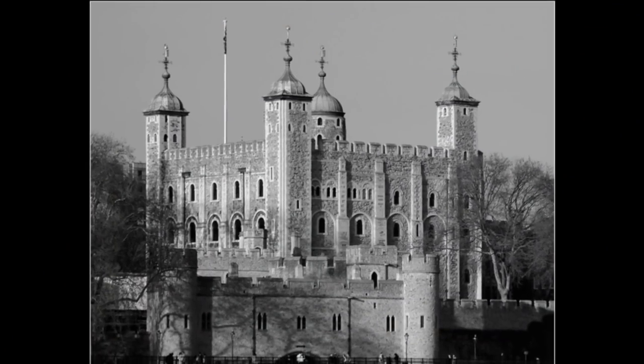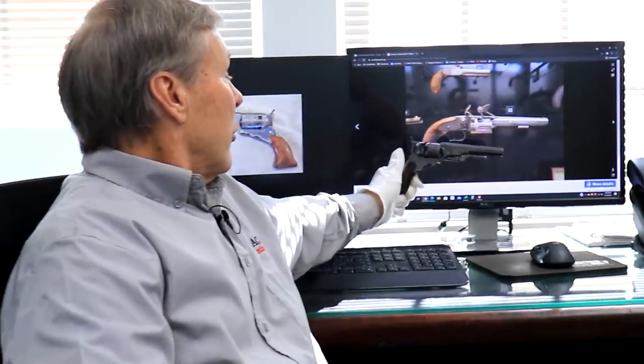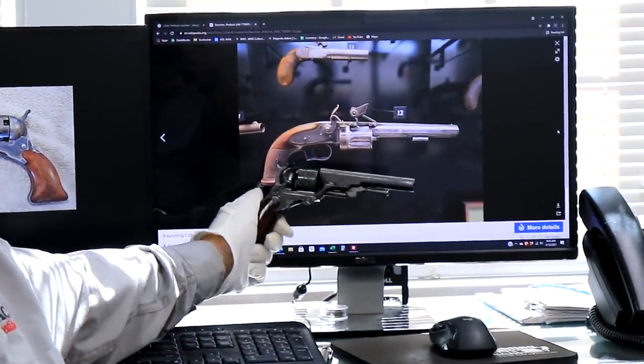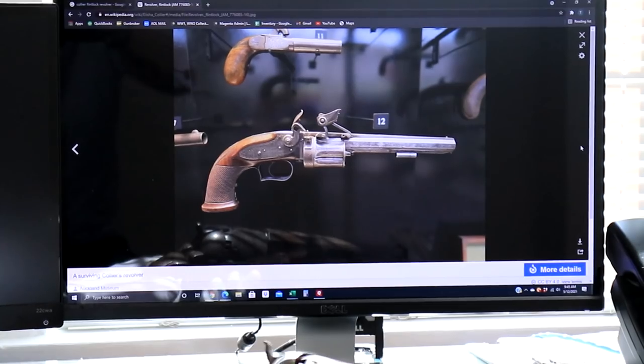The problem is we need to connect Samuel Colt to seeing that design. When he was on his trip halfway around the world, he stopped in London, England, and it is documented the day he visited the Tower of London. He visited the museum at the Tower of London and this gun was on display — so we basically know he saw it. He said he got the idea from the paddle wheel, and we'll leave it to you to make up your own mind. But I find this incredibly similar to the Patterson design — the trigger guard cutout is very similar.